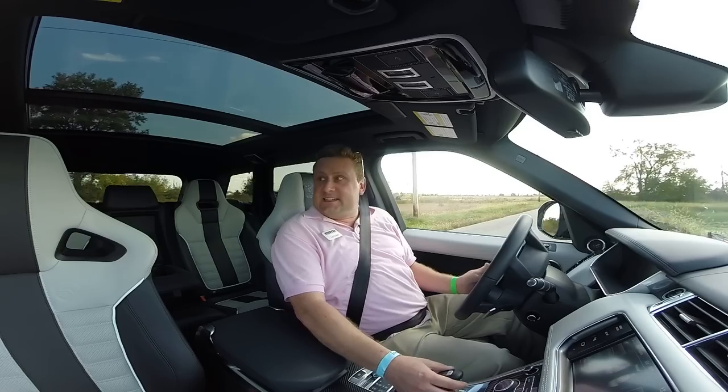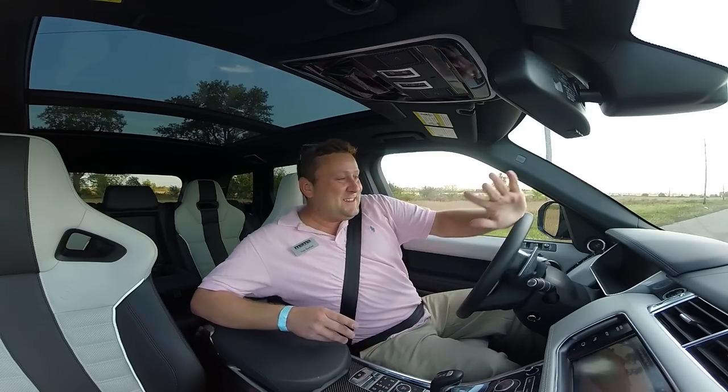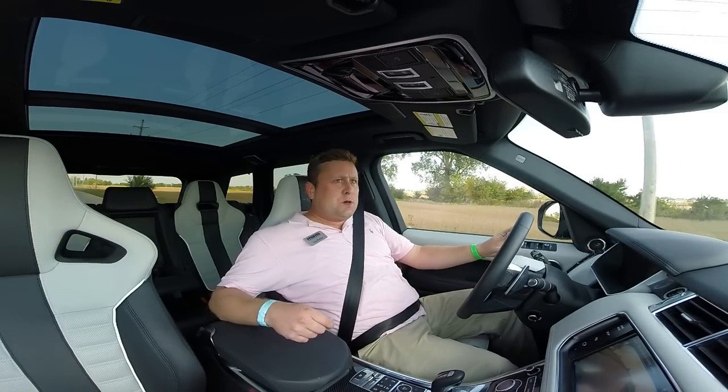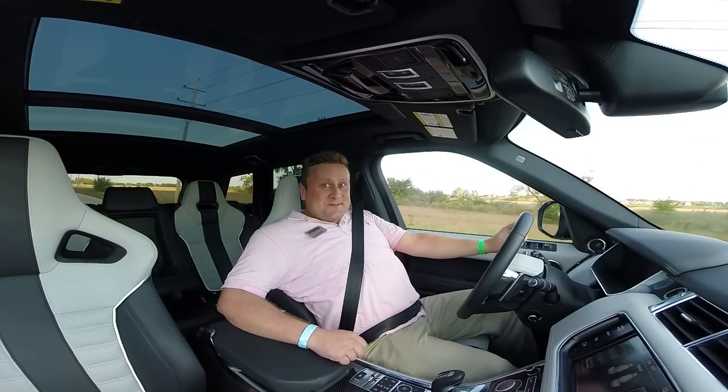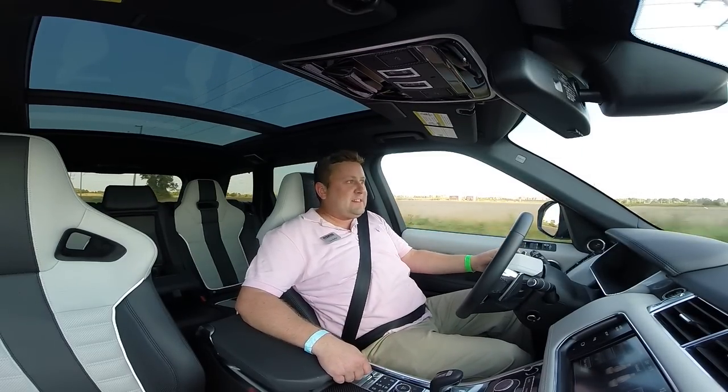It's got a pistol grip shifter that takes a tiny learning curve — it's really very easy. This car would be so addictive. It sounds so fantastic.